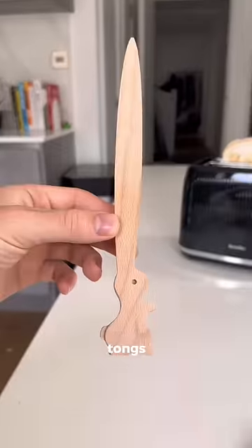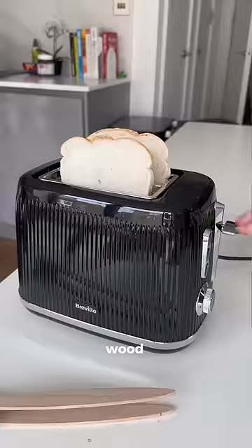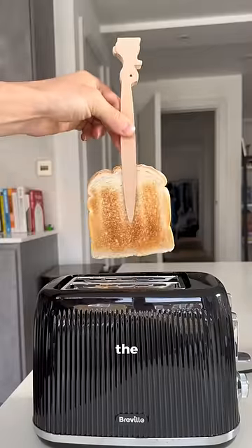Amazon kitchen finds. These are toaster tongs which look like a bunny and are made from wood so you don't get electrocuted when you put them in the toaster.